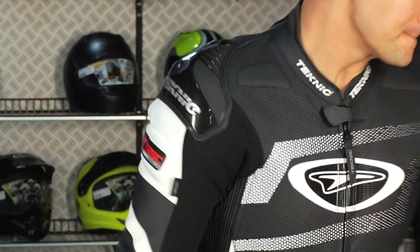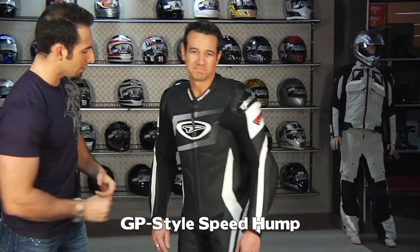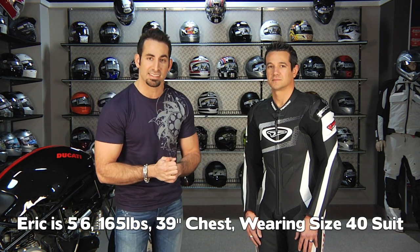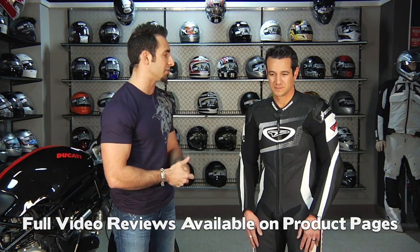Notice the big perforation scheme and GP-style hump on the back. Most Americans hitting the track do so in spring and summer where it's really hot and humid, so the perforation comes into play. We sell dramatically more perforated suits than non-perf suits here in the States. Eric is 5'6", 165 pounds, about a 38–40 inch chest, and he's wearing a size 40 in this Technique Violator. Remember, everything we're going to show you today has its own video on the product page at RevZilla.com.